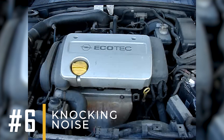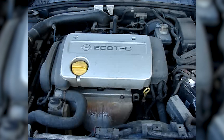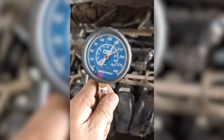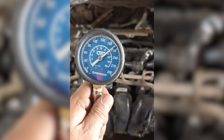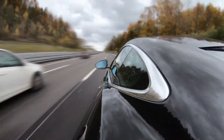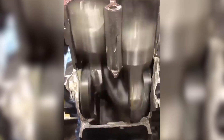6. Knocking Noise. As your piston rings wear out, they can't maintain proper cylinder pressure. This can lead to increased mechanical noise, often heard as a knocking sound, especially when your engine is under load or running at higher speeds. And since the rings can no longer keep the right pressure, some engine parts can move more loosely and make extra noise.